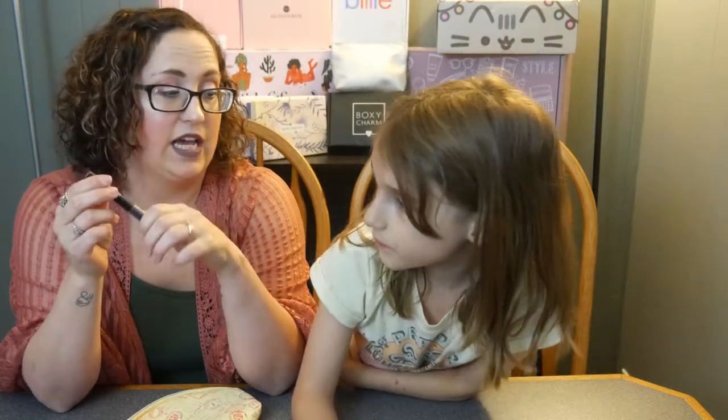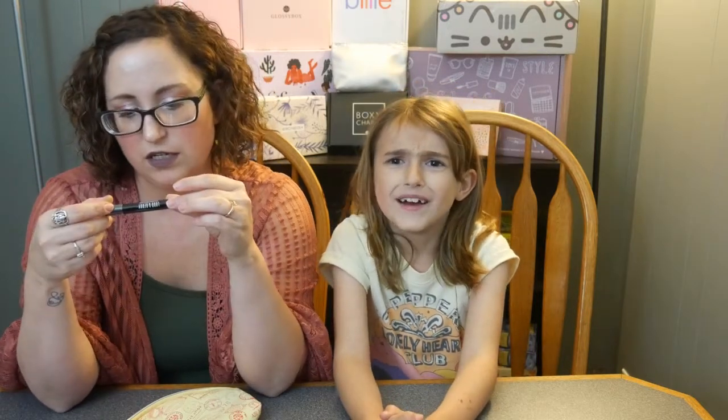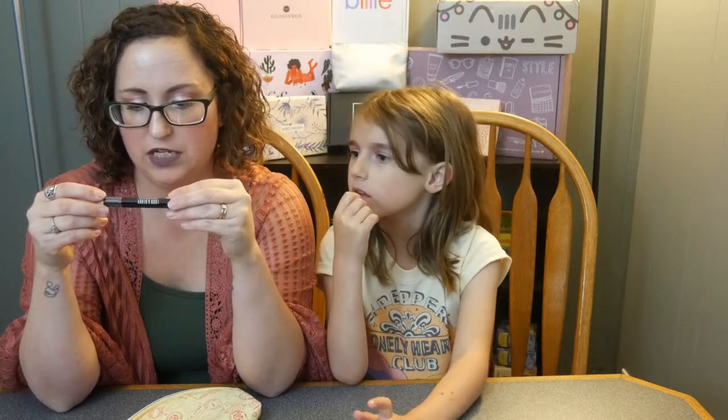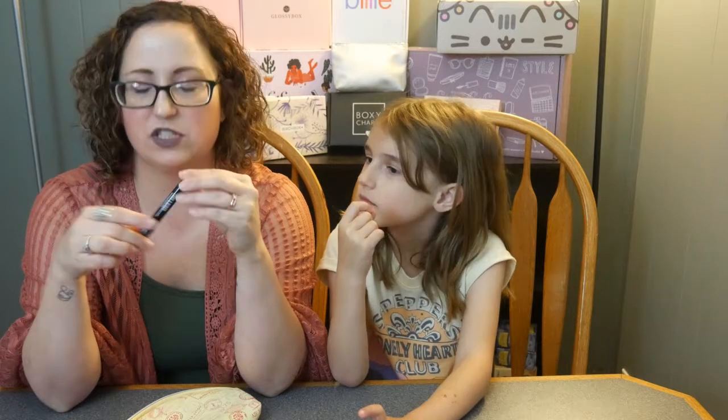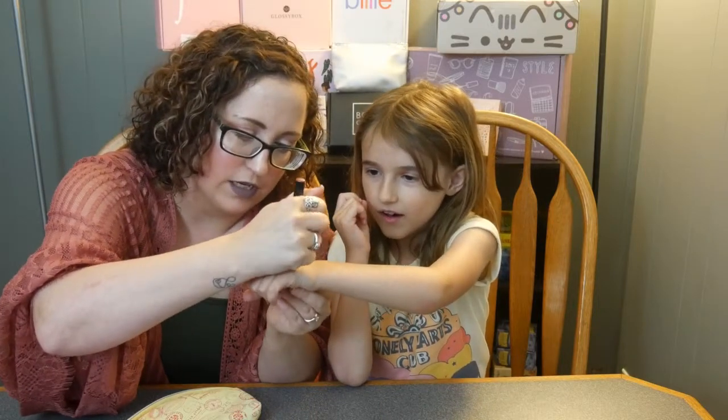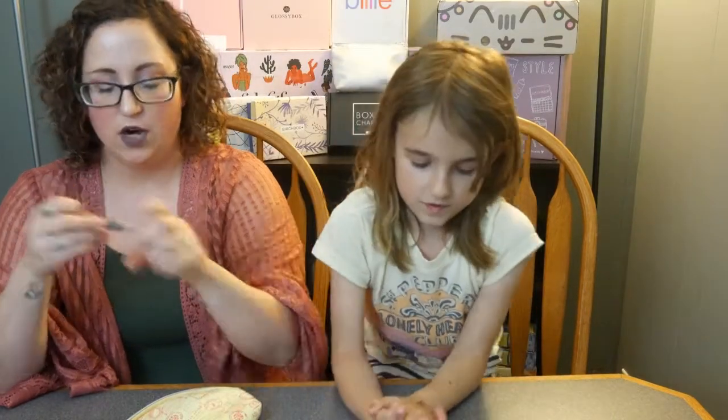The last item is from Lord and Berry. I got a nice brow pencil from them in a Birchbox a long time ago, so I enjoy this brand. This is actually a crayon lipstick — Maxi Matte — and the shade is 'Spicy.' Oh, that's a pretty color! Let's swatch it on you. That's a pretty color — I like the more mauves, so I would definitely use this.